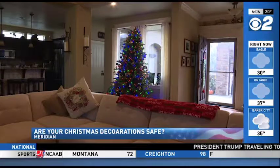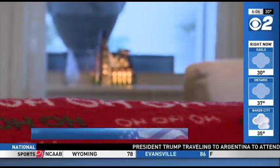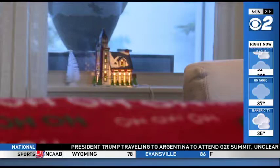It's not just the roads and our cars that we need to be thinking about this time of the year when it comes to safety. Those holiday decorations that you put up inside your home can pose a danger if you're not careful with them. Every year, the National Fire Prevention Association says holiday decorations start more than 1,000 house fires in the U.S.